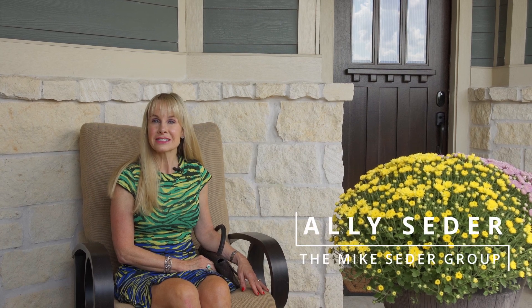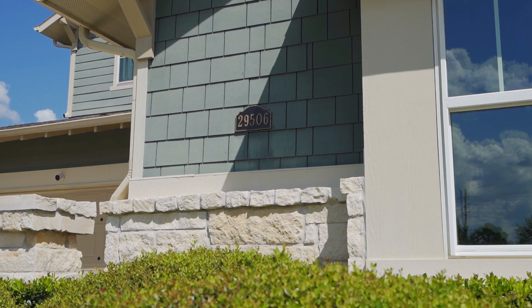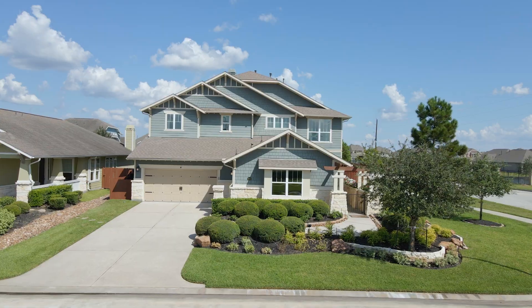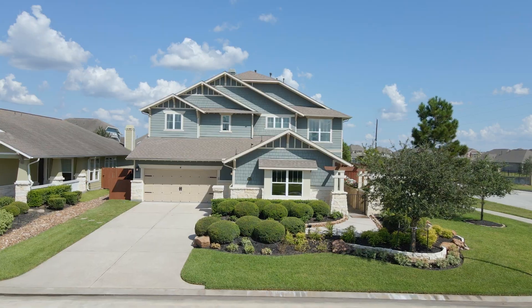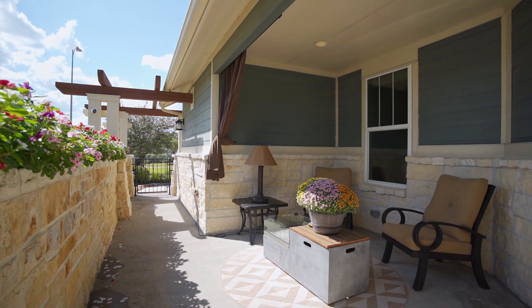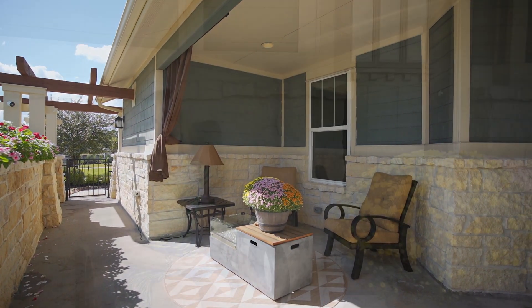Hi, I'm Allie Cedar. On today's Cedar Spotlight, we're going to take a walk through 29506 Taliesin Court. This adorable farmhouse-style home is nestled on a corner lot in Wright's Landing at Legend's Trace. This coveted spring neighborhood offers plenty to do, with area ponds, family parks, and miles of walking trails just outside your front door.